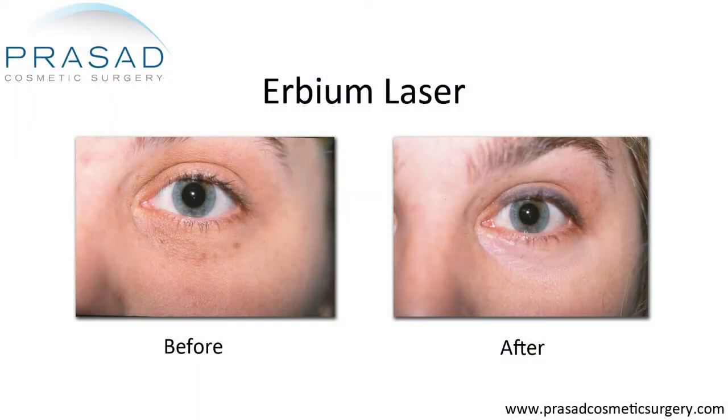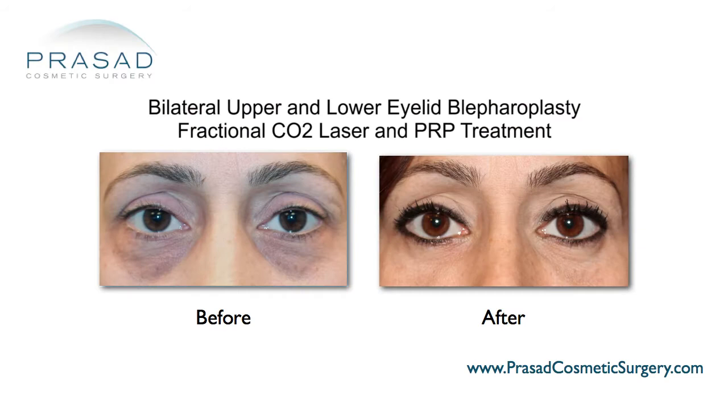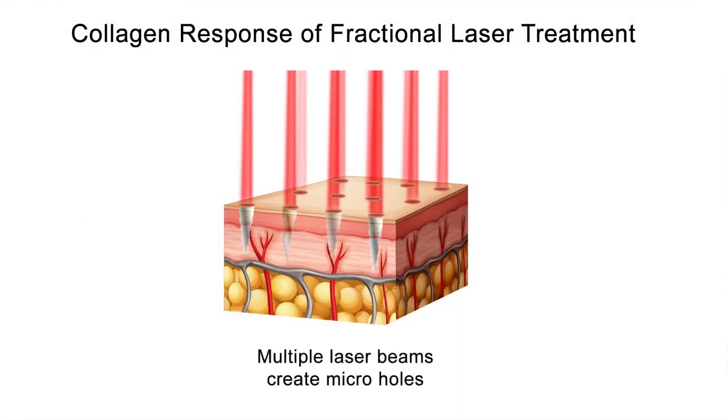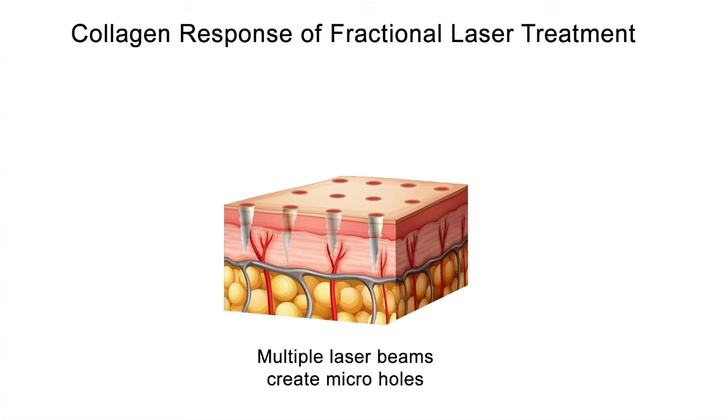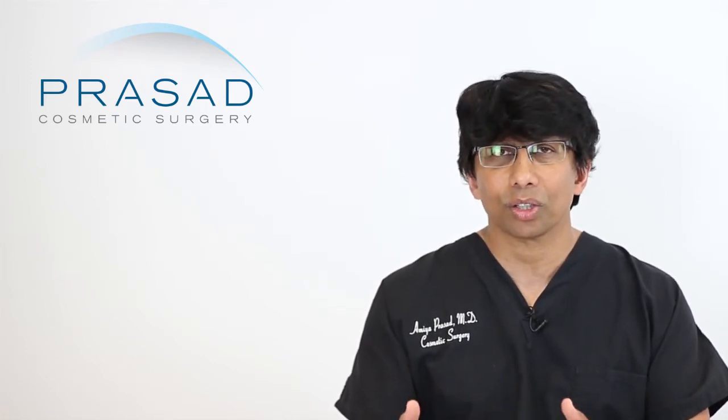Moving the clock forward, different lasers such as the erbium laser came along, and then fractional lasers — fractional erbium, fractional CO2 — with a wide range of flexibility. What you're effectively doing with a fractional laser is reducing the amount of injury to the skin, therefore allowing faster healing and making it more controllable. You can go from very light to medium to deep, and with those different depths you can also vary the level of heat, giving us a lot of flexibility.